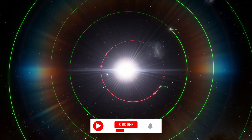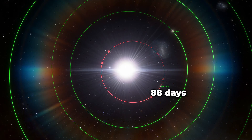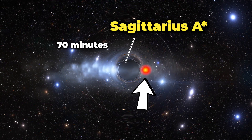The orbit size of the bubble is about the size of Mercury's orbit, but while Mercury takes 88 days to orbit the Sun, this hot bubble only took about 70 minutes to circle around Sagittarius A star.